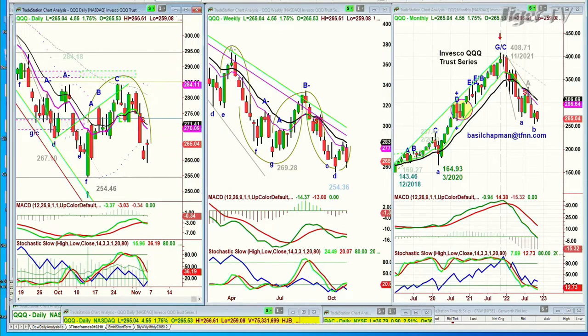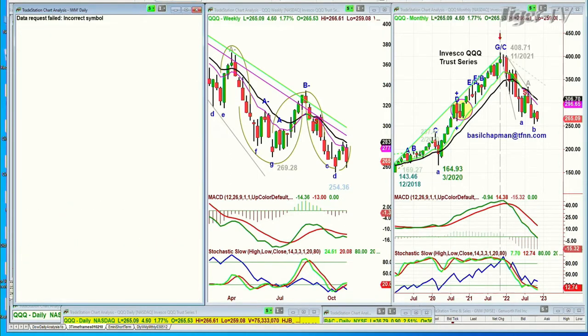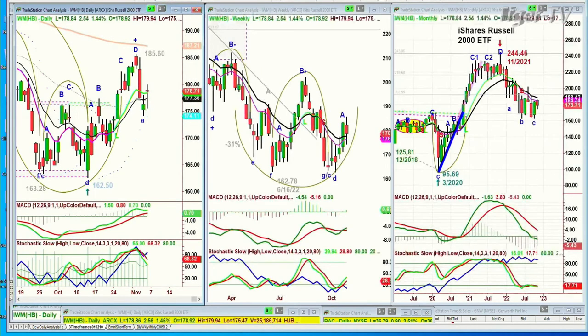We're looking at the IWM, the Russell 2000. This is very interesting because in the chart patterns, it's held a lot better than the QQQ — the Nasdaq 100 — but it needs more. The small caps need a lot more. At 178.85, you want to see this get back to the 183 level quite quickly, and it definitely must hold 172.